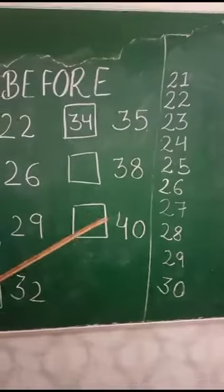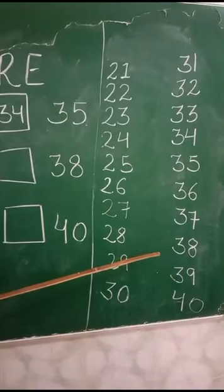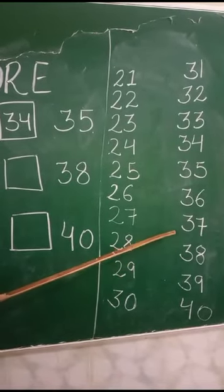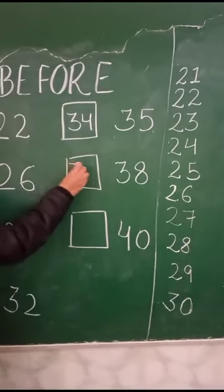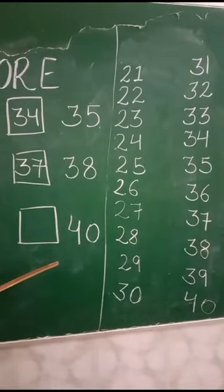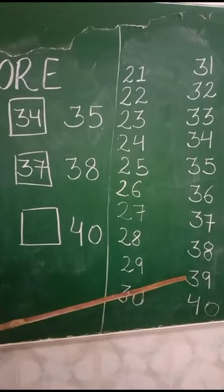The next number is 38. Here is 38. What comes before 38? 37. Very good. Now see the last number, 40. What comes before 40? 39. Very good.